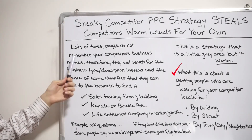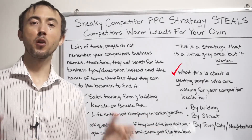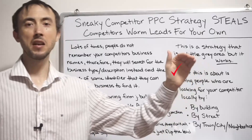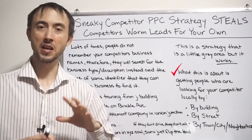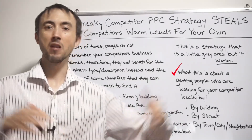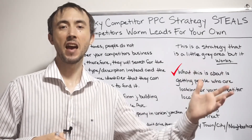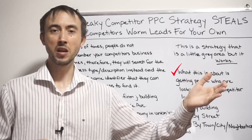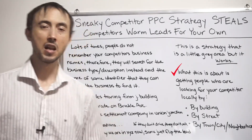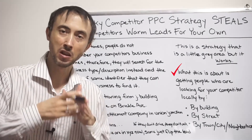Lots of times people do not remember your competitor's business name — and people don't even remember your business name either. That's why you run good brand campaigns where you actually bid on your brand name on Google, even if you don't think you should, unless when you type in your brand name and all possible variants, you rank number one and there are zero ads at the top. You need to run a brand campaign because people will steal your traffic away — all the time and money you spent advertising to get somebody willing to buy, they go to type in your brand name and a competitor has an ad there offering a special this week. You lost that sale.